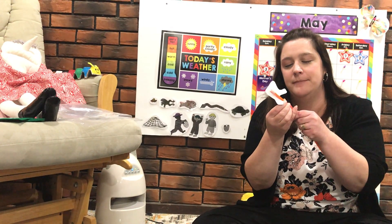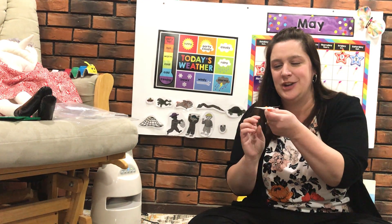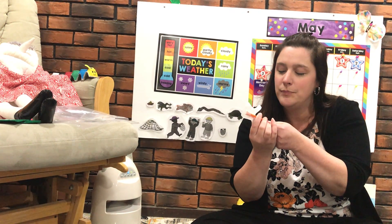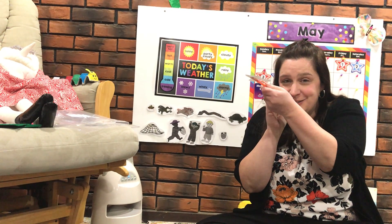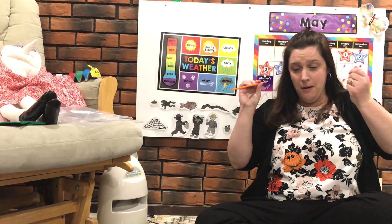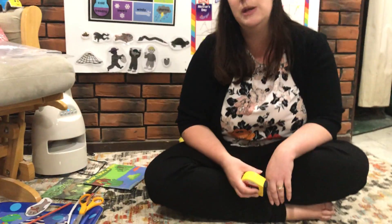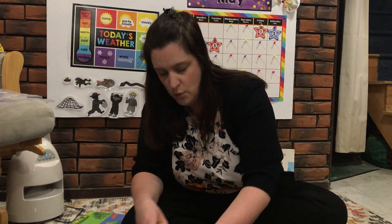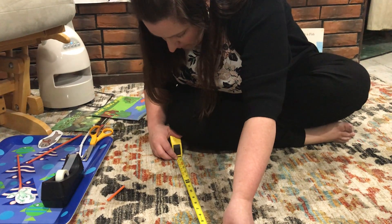That one didn't quite work — let's try it one more time. I think I pushed it on a little too far. Ready? One, two, three. Whoa! Look how far he went, boys and girls — that is super cool. Then what you can do, maybe with your special grown-up, is take a ruler or a tape measure and measure how far your frog went. I started right here and measured all the way to there — mine went about 17 inches.